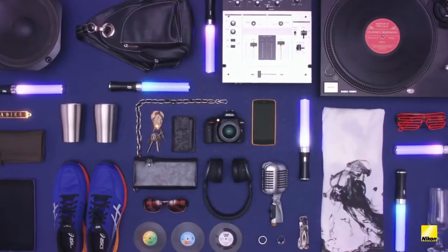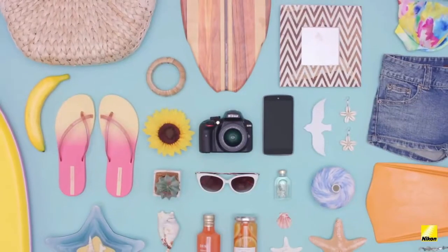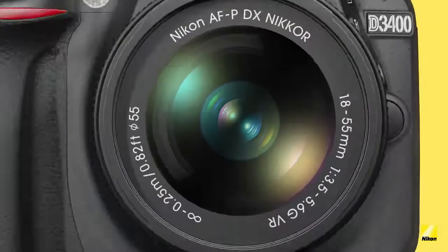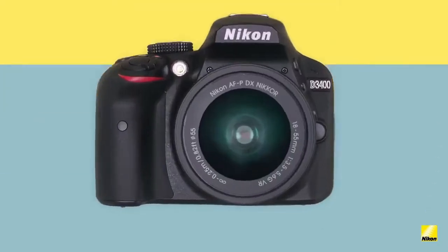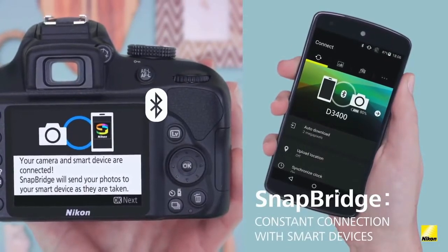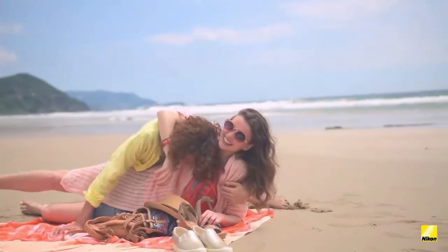Even first-time DSLR owners will quickly feel at home. The camera's controls are smartly laid out for comfort and intuitive control, the bright optical viewfinder provides a sharp, glare-free view of the world, and the comfortable grip enables precise handling. The D3400 makes photography easy and fun, freeing you to focus on framing great shots, anticipating special moments, and finding unique perspectives, while as your abilities grow you can take complete creative control.